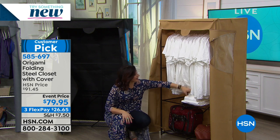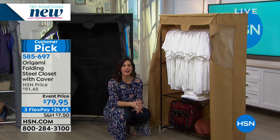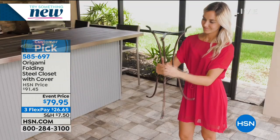Whatever you need to store, origami has you covered.